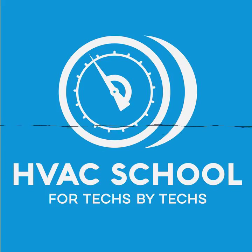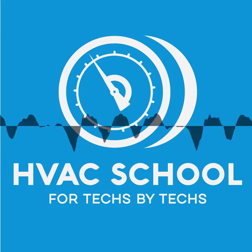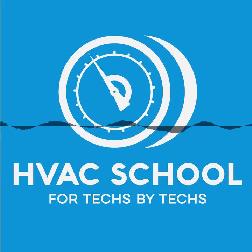I also want to thank Refrigeration Technologies, a huge partner of HVAC School. They make all sorts of great products. I'd suggest you look at their pan and drain spray to replace pan tabs on maintenances — it works great, easy to use, does a great job of sanitizing and reducing odors associated with drain pans and drain lines. Find all Refrigeration Technologies products at RefrigTech.com or TrueTechTools.com using the offer code GETSCHOOLED at checkout.